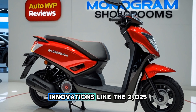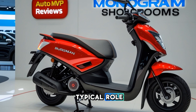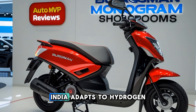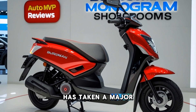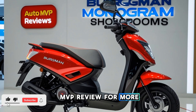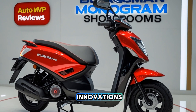As we step into a future where sustainable transportation is the key focus, innovations like the 2025 Suzuki Bergman hydrogen will play a pivotal role. Whether it becomes a mainstream success depends on how quickly India adapts to hydrogen technology, but one thing is certain — Suzuki has taken a major step in redefining urban mobility. Stay tuned to Auto MVP Reviews for more updates, detailed reviews, and in-depth insights into the latest automobile innovations.